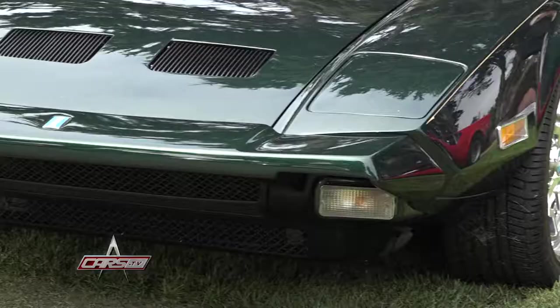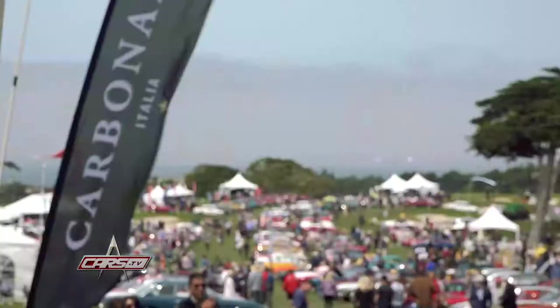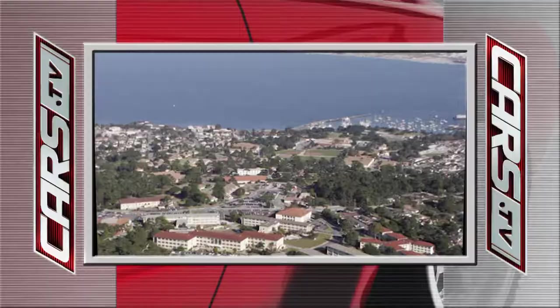My name is Jerry Brubaker from Reno, Nevada. We're here today at Concorso Italiano at Black Horse Golf Course in Monterey, California.